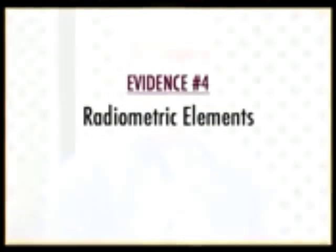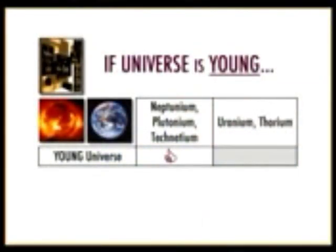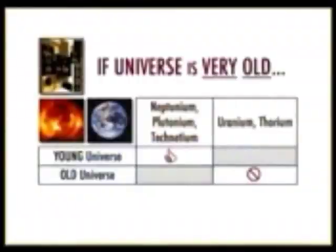Another way to demonstrate this is to look at radiometric elements. If the universe were very young, we would expect neptunium, plutonium, and technetium to be present on both the Earth and the Sun. These are radiometric elements with half-lives in the millions of years, so if the universe were younger than one or two hundred million years there should be lots of this material around. We can see it being continuously produced in certain kinds of stars.